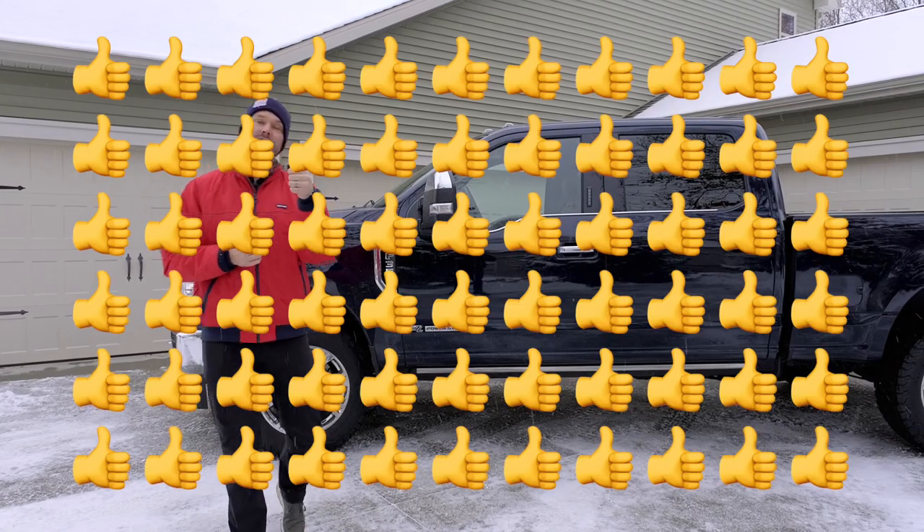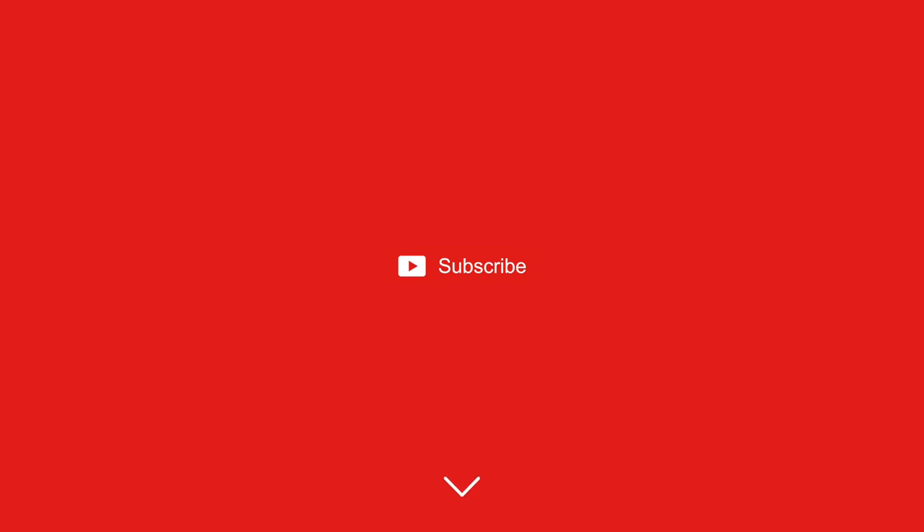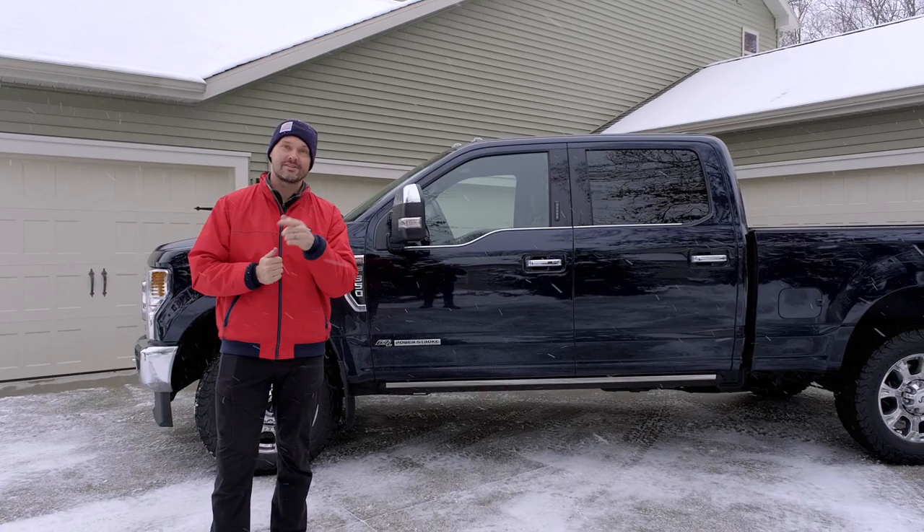I'd really appreciate a thumbs up on this video and hit that subscribe button if you like truck videos, trailer videos, and tractor videos. I'd love to have you tag along.